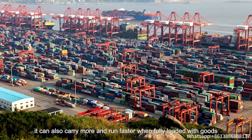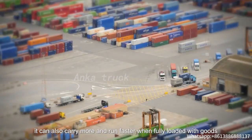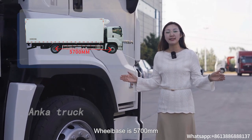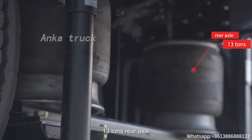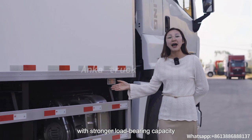With abundant power, it can carry more and run faster when fully loaded with goods. Wheel base is 5.7 meters, 295 tires, 6.3 tons front axle, 13 tons rear axle with stronger load-bearing capacity.